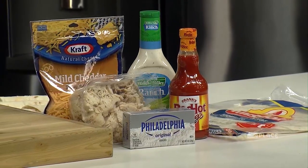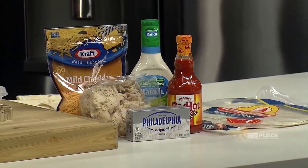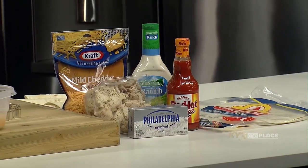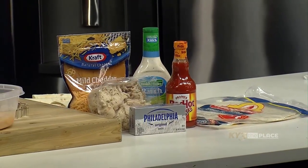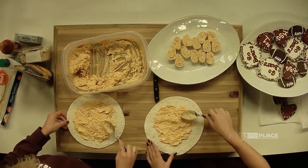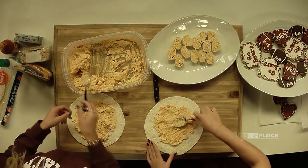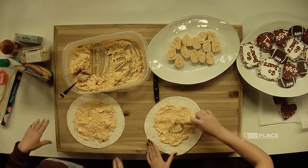The ingredients in this are rotisserie chicken, cream cheese, buffalo sauce, hot sauce, cheddar cheese, and ranch. Super basic but so delicious — it smells amazing! If we had smell-o-vision, guys, you would be flocking to our studio right now.